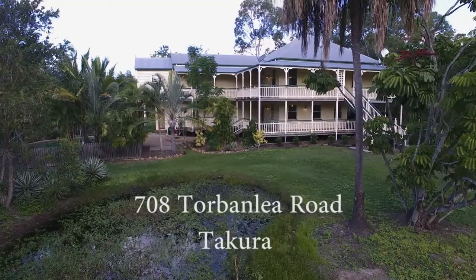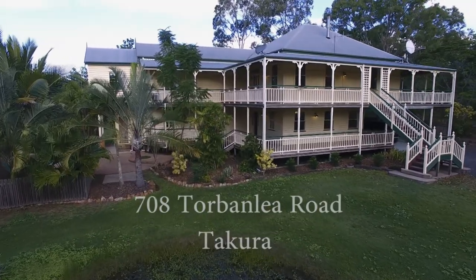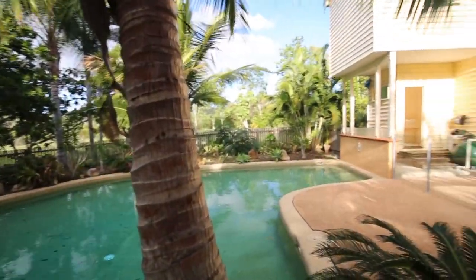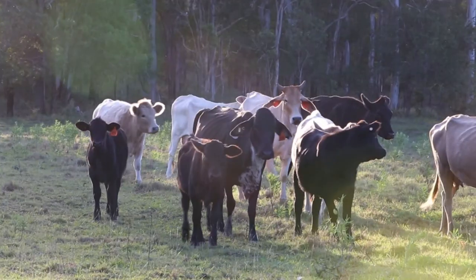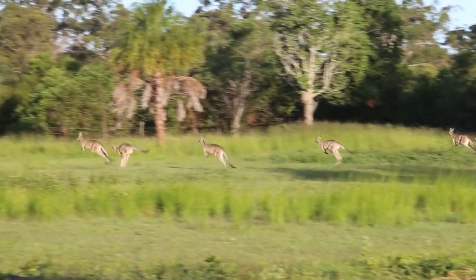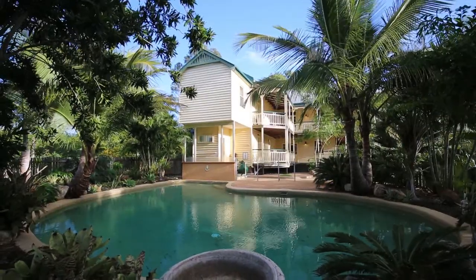This beautiful period circa 1930 gracious Queenslander at 708 Torbany Road, Tocoora, is set in its own grounds of just over 23 acres and offers complete privacy and quiet. The high quality of the restoration and extension undertaken by the master builder to his own home has provided a fine example of an elegant country residence, with the benefits of mains water and the NBN. This is an ideal family home but would also be suitable for dual family living or bed and breakfast, offering lifestyle plus with complete privacy, peace and quiet.